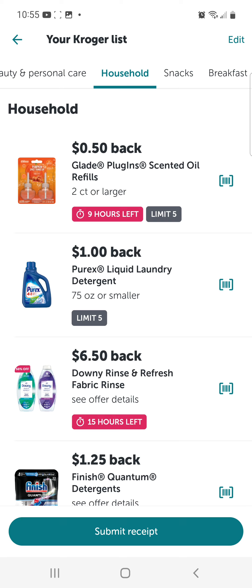Notice the third item down is the Downy Rinse and Refresh fabric rinse for $6.50 back. I have 15 hours left. It's no longer showing on your main page, but because I clipped it, it is still available to use. If I head to the store and do it now, it will still be available to receive that money back.